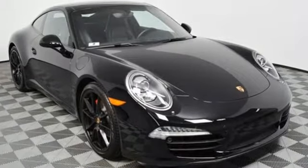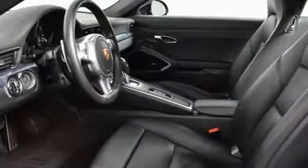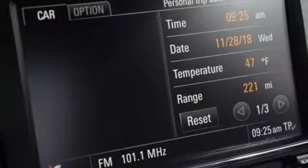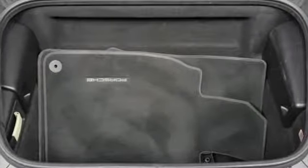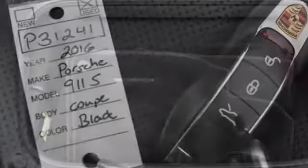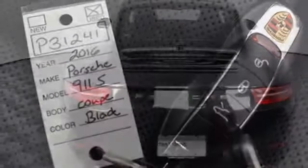A great vehicle is comprised of great features like these: external memory control, power heated mirrors, dual zone climate control, wireless phone connectivity, leather steering wheel, V6 engine, aluminum wheels, automatic with driver control suspension management, and auto shift manual transmission.